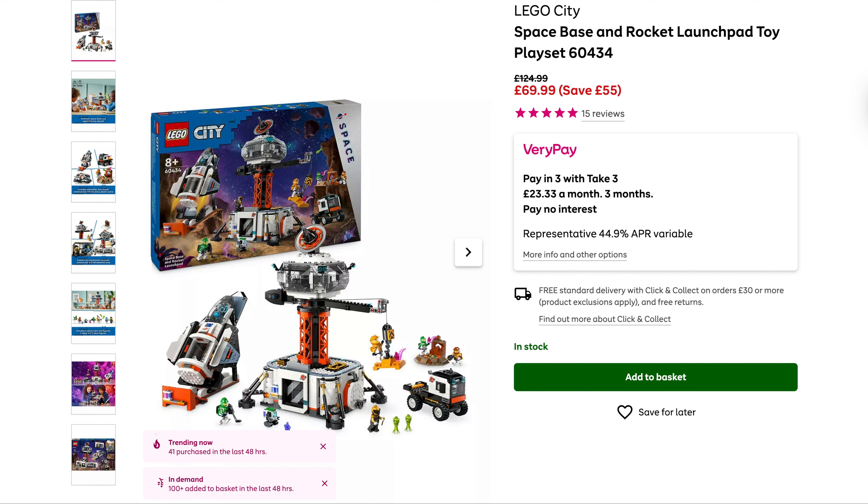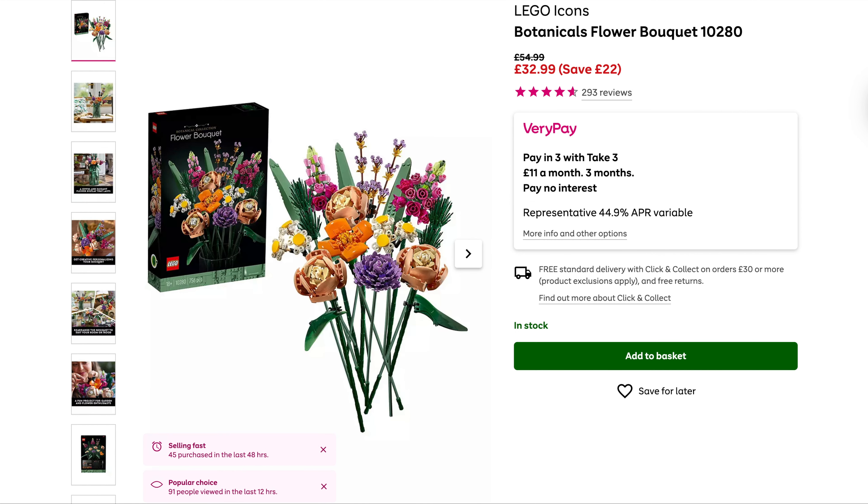Then we've got the Space Rocket Launchpad — a really good price on this one. Originally £125, saving £55, now down to £70. And the final one from Very is the Lego Icons Botanicals Flower Bouquet, originally £55, saving £22, now down to £33. You get free delivery over £30 with Very, and you can take advantage of their credit plan called VeriPay — pay in three monthly instalments with no interest.